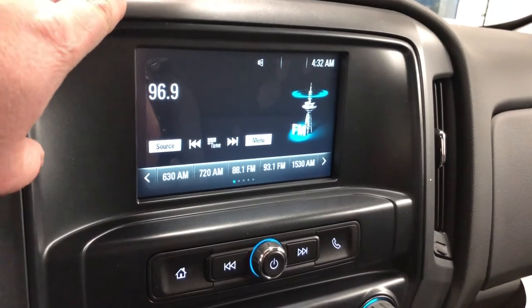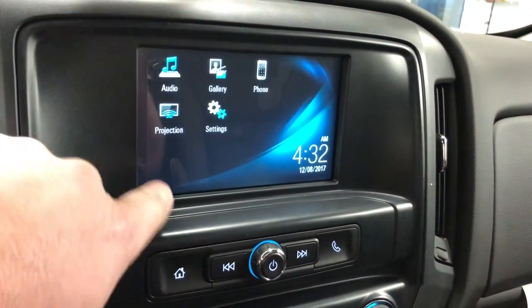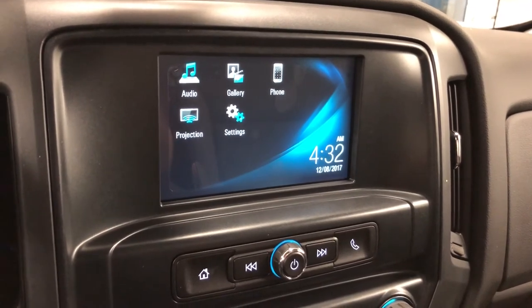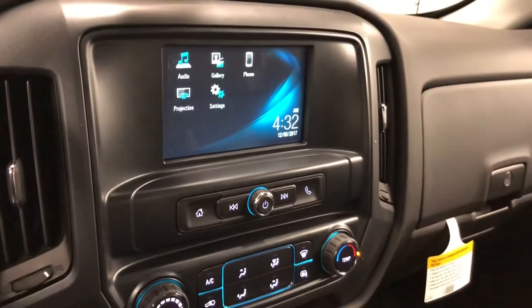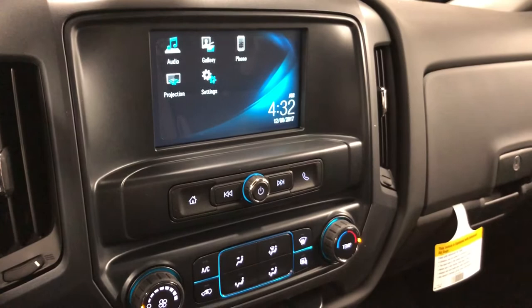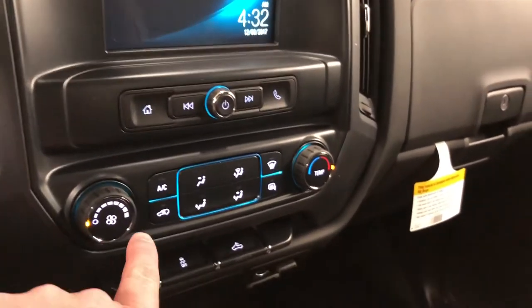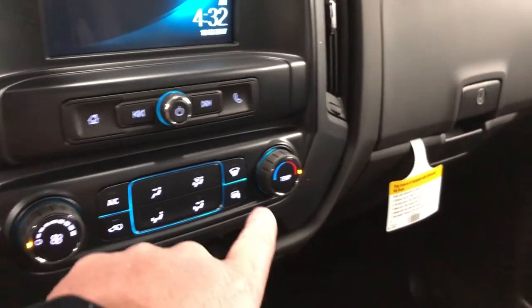Rearview color camera view with dynamic grid lines. Date, time, temperature, audio, gallery, phone, projection, settings — really responsive. Projection essentially makes this vehicle compatible with Apple CarPlay. Plug in your phone via USB cable and you'll see what the projection feature does for you — you're gonna love it.